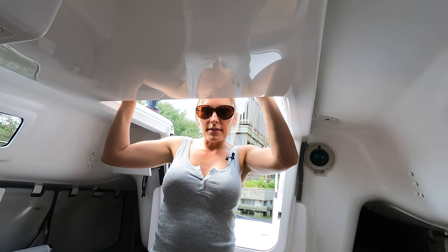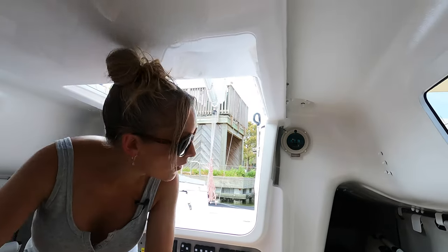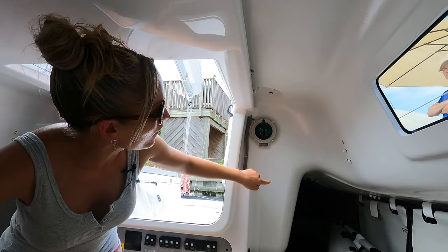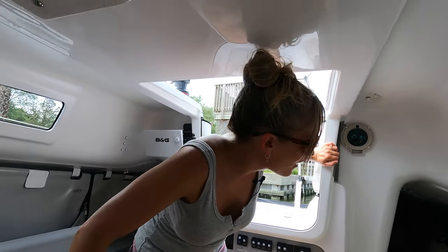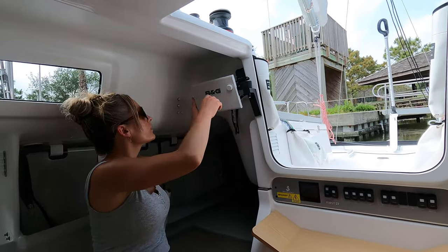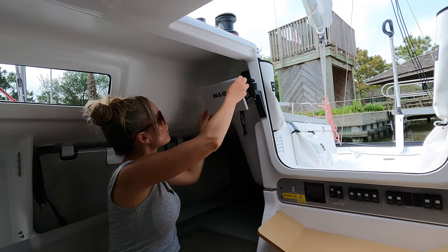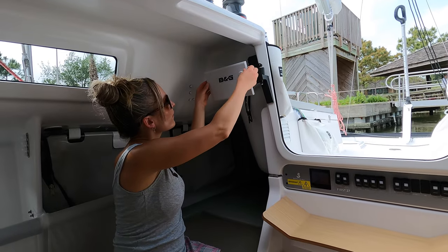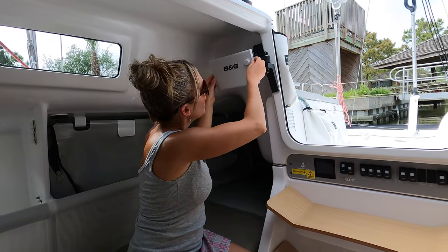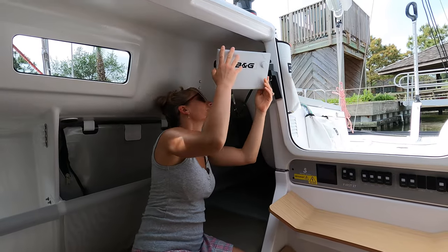This is definitely not a boat for tall people, but I'm not that tall. There's the compass from the inside — that is so cool. And then you've got a chart plotter on this, a chart plotter on the inside, and the chart plotter swings out. Look at that, wow. I'm not sure how to get this off — I don't want to break it.